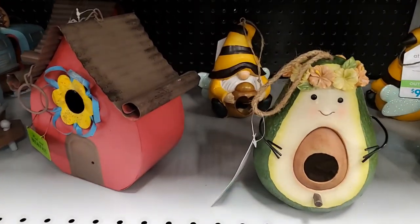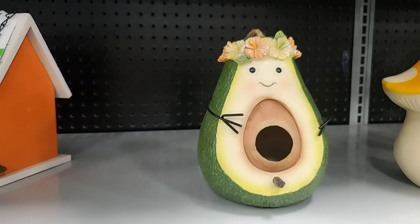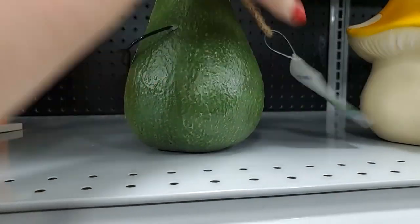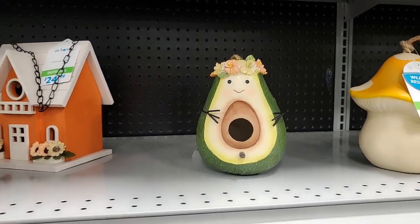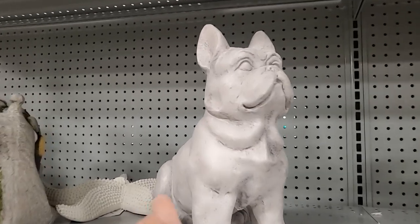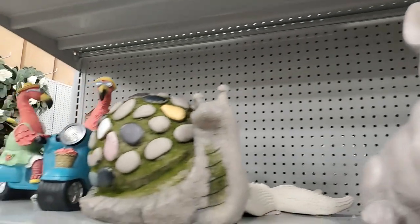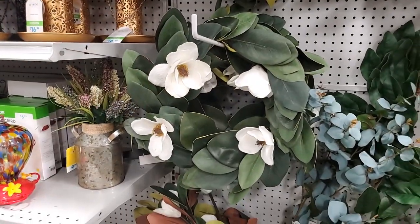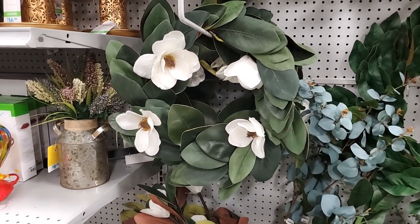I'm going to show anything I see that I think is adorable or weird, and if it's both weird and adorable - okay! That one looks like it's been crying because the paint got drippy, that one's better. I think that's so cute and weird - $20. An avocado birdhouse - very cute! A Frenchy yard statue - yes please! $30. Also a snail.